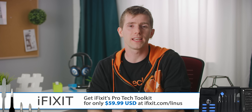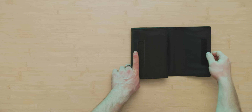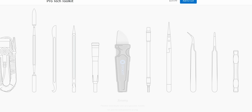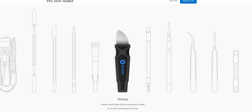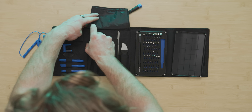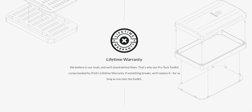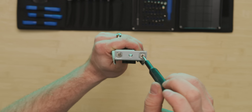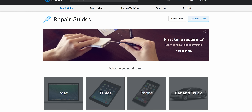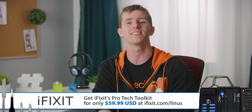The iFixit Pro-Tech Toolkit is designed to help you tackle almost any electronics repair challenge. It includes over 13 different tools, including their 64-bit steel screwdriver bit kit, the Jimmy — a steel flexible blade that allows for powerful prying — and a small suction cup for removing glass panels from a phone or tablet. All iFixit tools are backed by a lifetime warranty, so if something breaks, they'll replace it for free. Go to iFixit.com forward slash Linus and get your Pro-Tech Toolkit today.